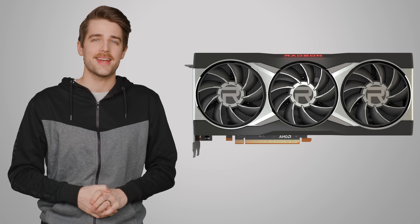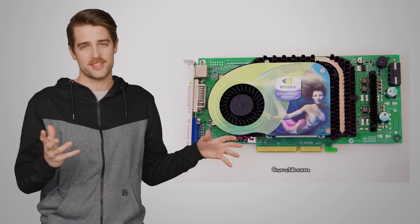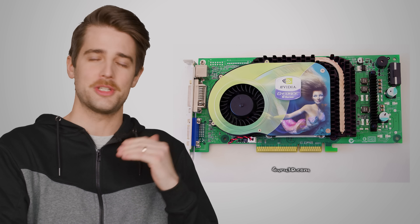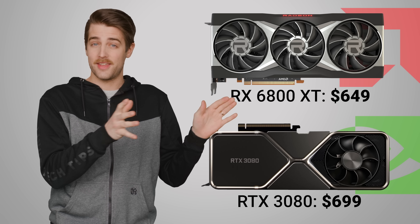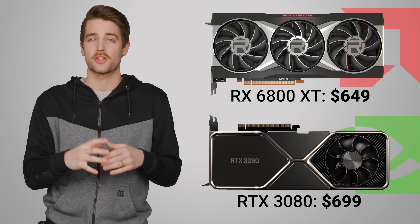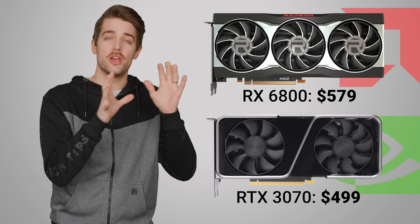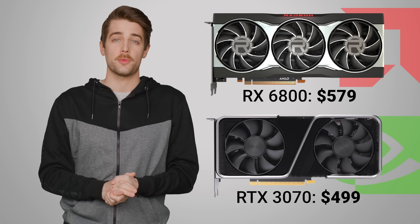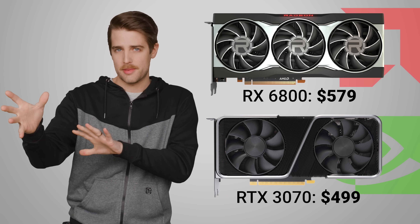Next up is the RX 6800 XT, not to be confused with the 2005 vintage NVIDIA card of the same name — we're looping back on GPU names now. This card is going to go for $649, a little less than its direct competitor, the RTX 3080. One step down from that is the RX 6800 non-XT, which AMD suggests will be slightly better than the $499 RTX 3070 for $80 more.